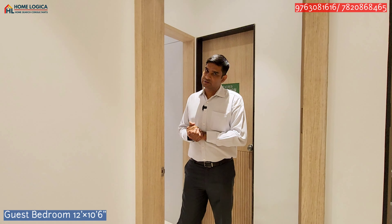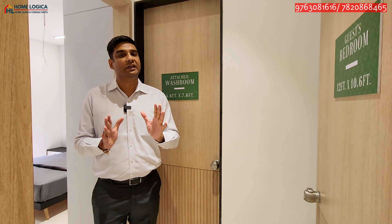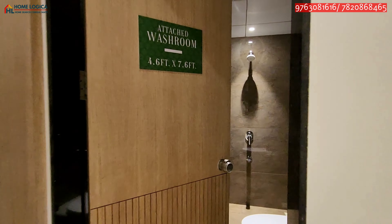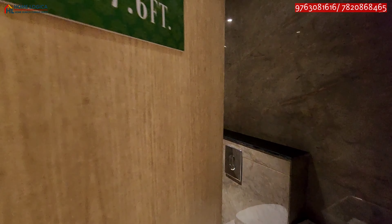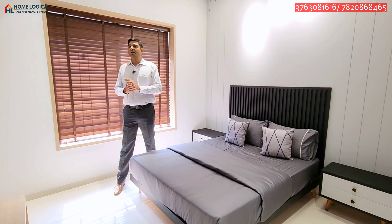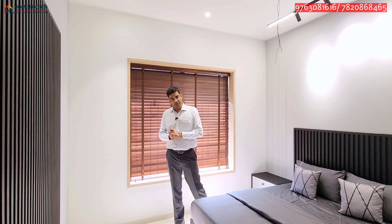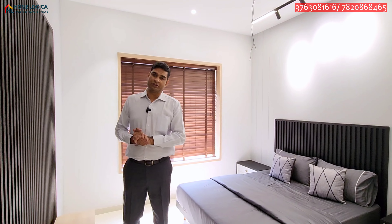Here comes our second guest bedroom, which is 12 by 10.6 feet. You can maintain your privacy and there is a lobby space. After that, we have an attached washroom with similar fittings and fixtures as the earlier washroom. In the guest bedroom, you can place a double bed and corner table. The window at the back provides proper sunlight and ventilation. Like the kids' bedroom, you can have a bay window to enjoy the high-rise view. A TV unit is provided at the front and you can also add a large wardrobe unit.